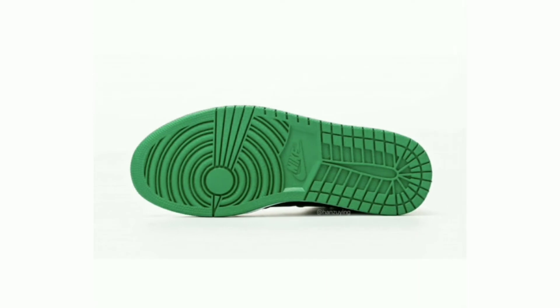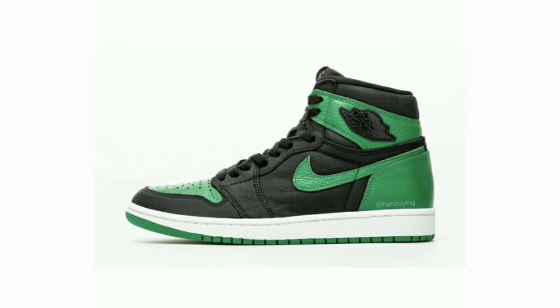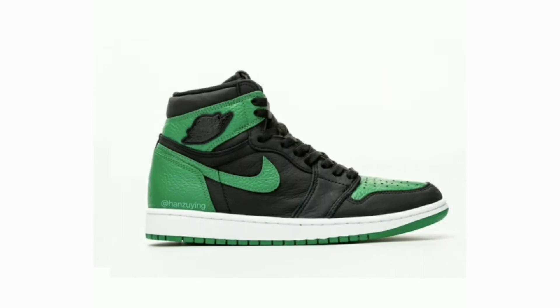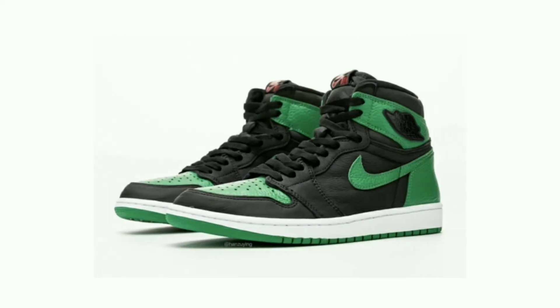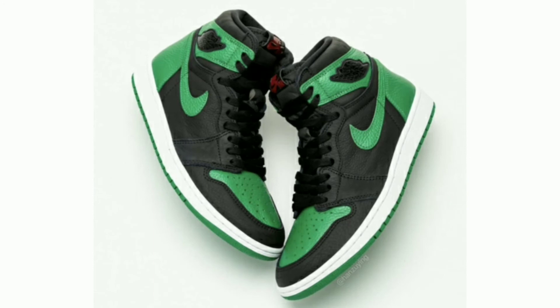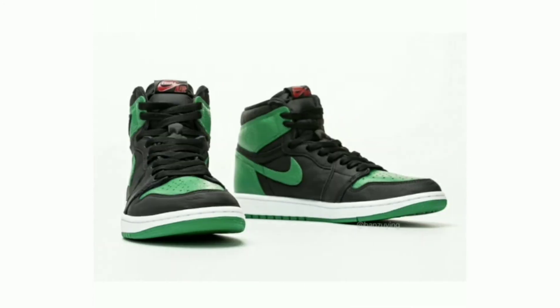A black out-wings logo is placed on the ankle. Finishing details include black on the tongue, laces, and inner liner, a white midsole, and a pine green rubber outsole. Release date February 29, 2020, retail price $170.